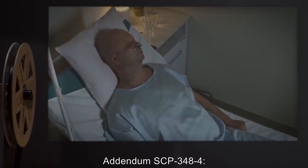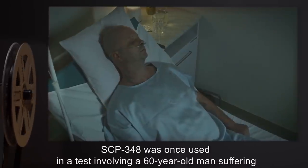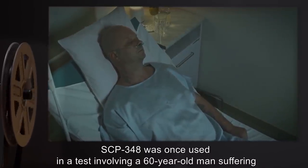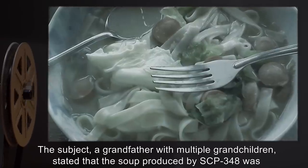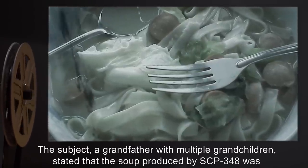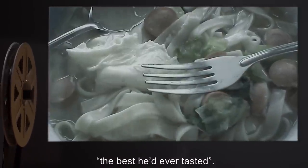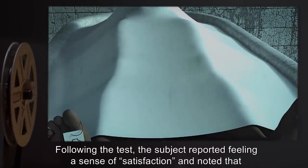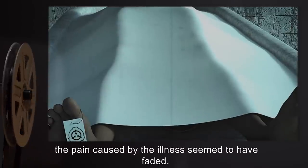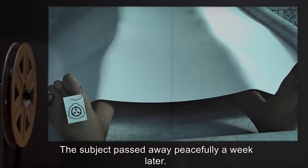Item Number SCP-372. Object Class: Euclid. Special Containment Procedures: SCP-372 is to be contained in a cell, 5m x 4m x 2m, lined with reinforced plexiglass. Embedded into each of the four walls will be one infrared motion detector. Feeding will take place once every two weeks, to consist of 1kg of red meat and uncooked vegetables, to be deposited in its cell via chute. All guards working near SCP-372's cell must wear helmets with cameras mounted in the forehead, with live feeds to the nearest guard station.